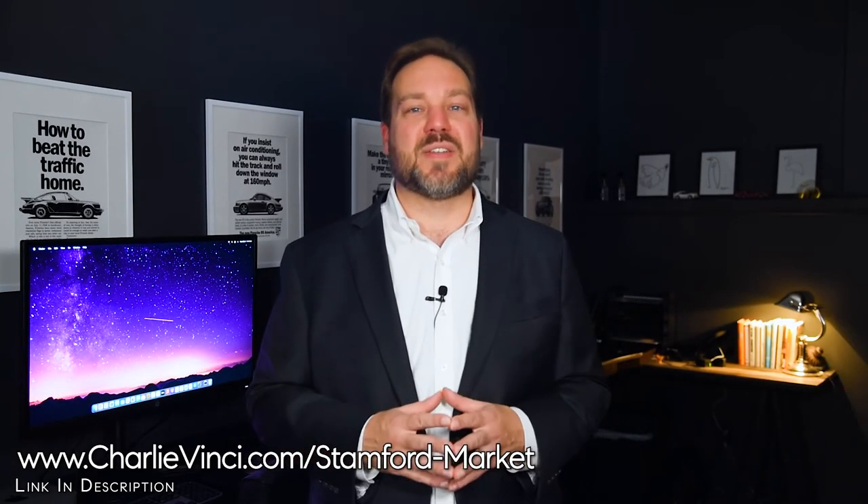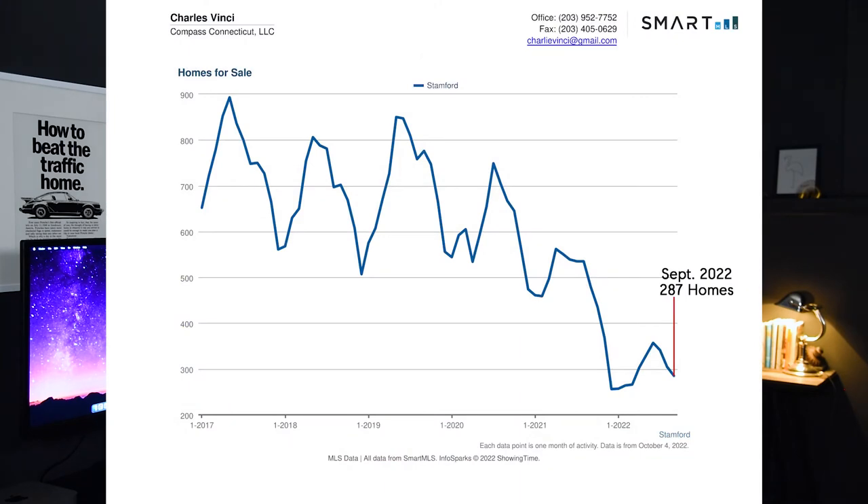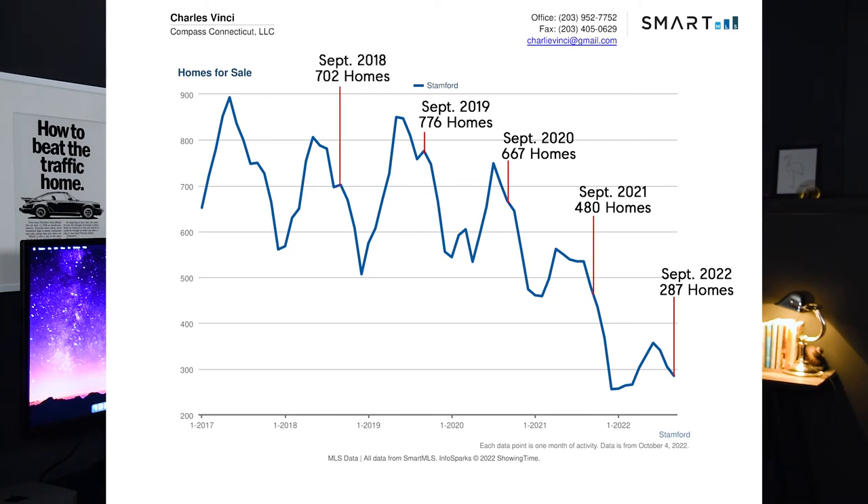Looking at the number of homes for sale in Stanford: in September of 2022, we had 287. Back in September of previous years, we had 480 in 2021, 667 in 2020, 776 in 2019, 702 in 2018, and 750 in 2017. Notice how the number of homes for sale typically falls after September.